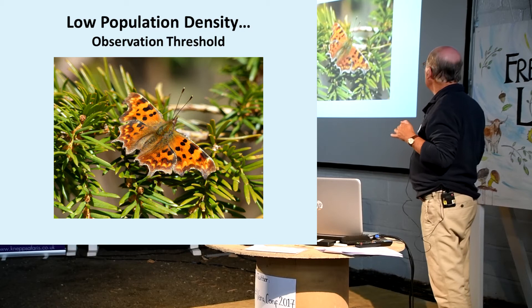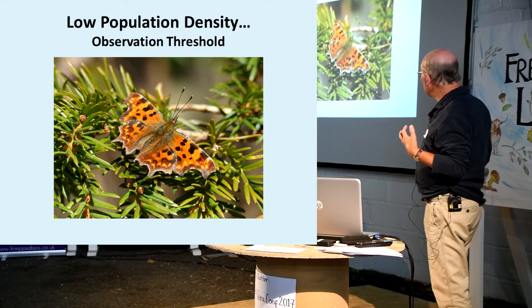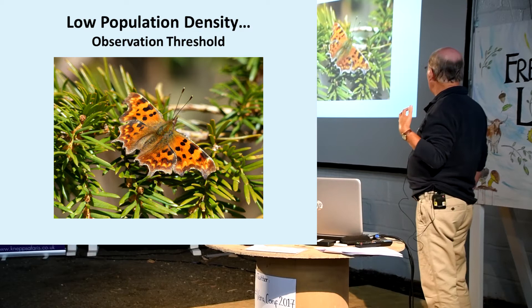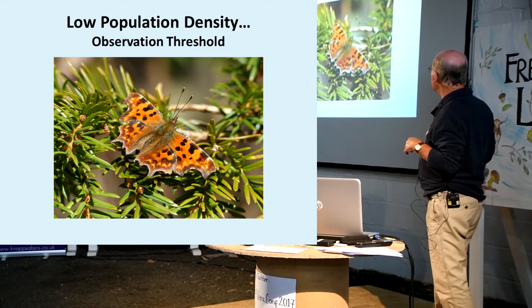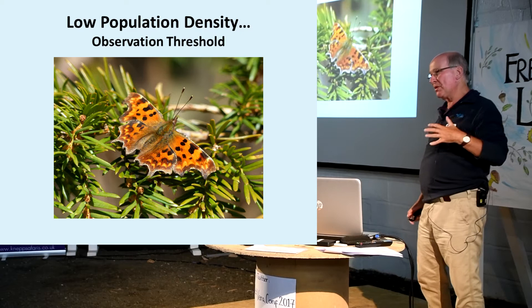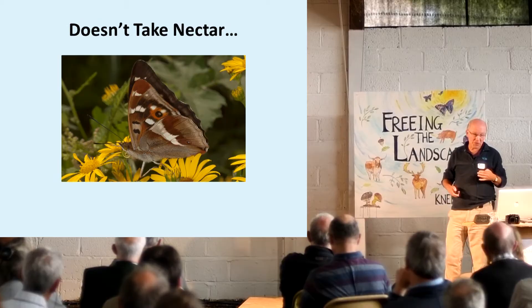Strangely enough, the butterfly seems to occur at what we can call low population density, rather like the comma. The most commas I've ever seen in the Vista is seven. And until the day before yesterday, the most purple emperors I'd ever seen in the Vista was seven; I managed to get up to eight the other day here. For a lot of the time this butterfly is occurring at very low population density, rather below our observation threshold, which begs the question of how skilled we have been in actually spotting this butterfly.